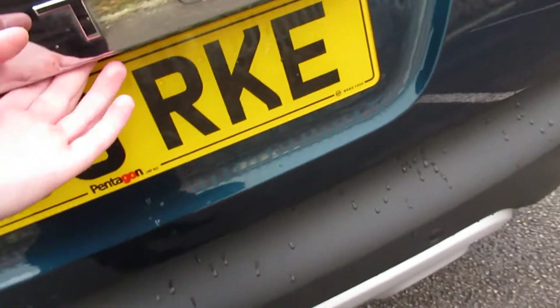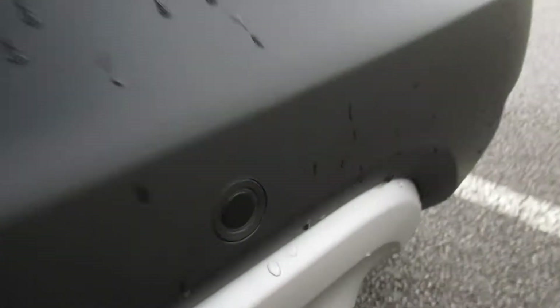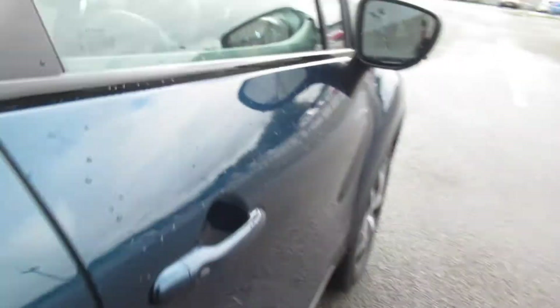This car does come with rear parking sensors as well as a parking camera. Fair-size boot in these cars. You do have a 60/40 split if you need more room. You do have the underfloor storage as well, on the driver's side.